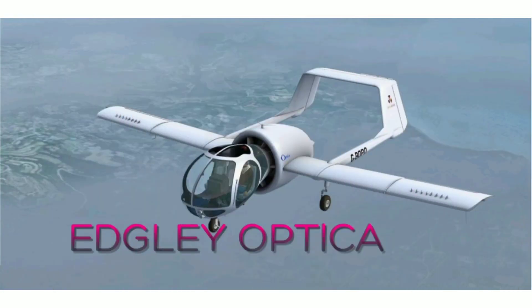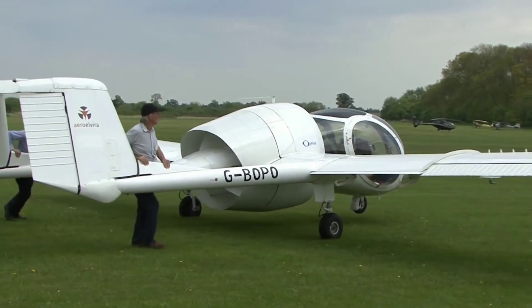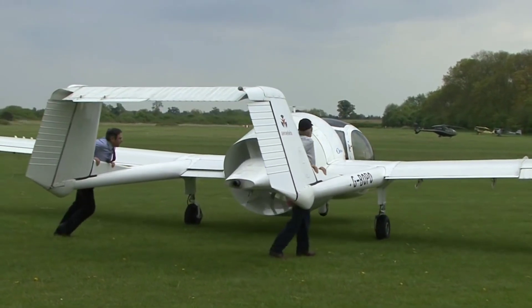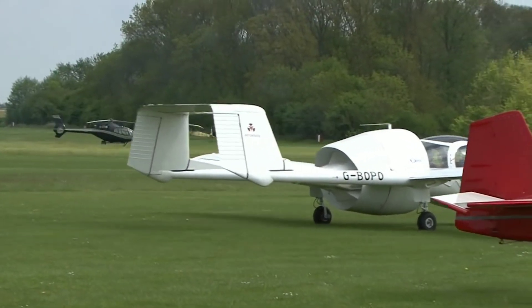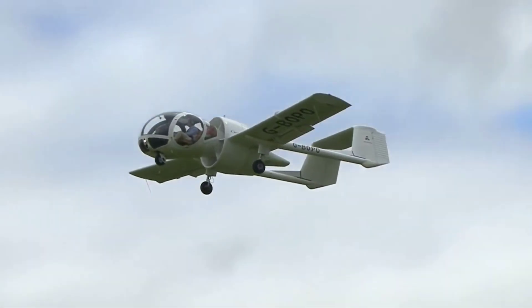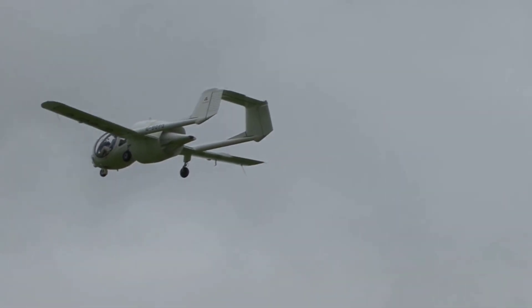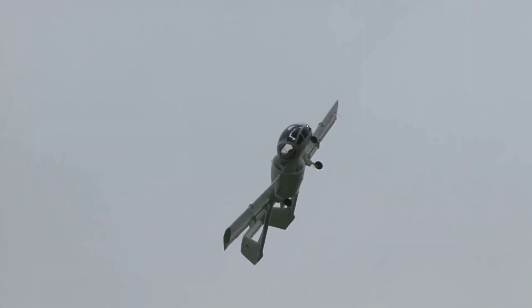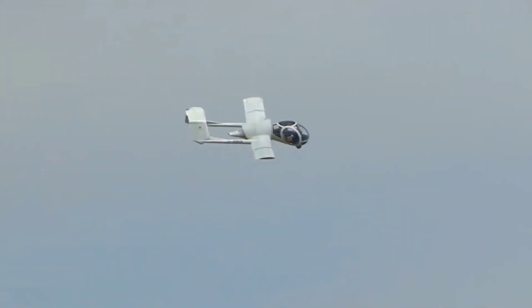Number two: Edgley Optica. First flight: December 1979. Manufactured by Edgley Aircraft Limited. Designed in the 1970s as a postgraduate engineering project by British inventor John Edgley, the Optica's bubble cockpit sits ahead of its engine and fan, giving the crew 270-degree horizontal vision and almost complete downward vision. It flew for the first time in 1979, and 22 examples were built under various company owners.